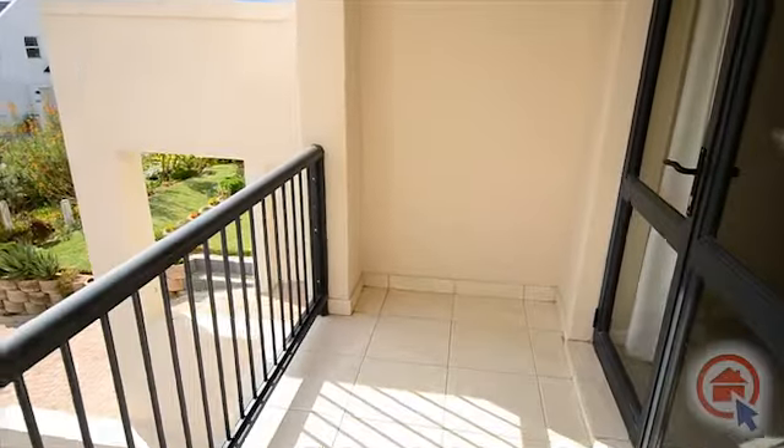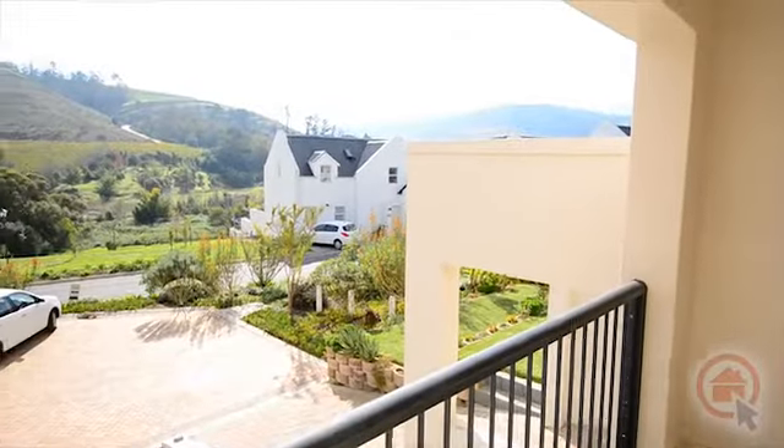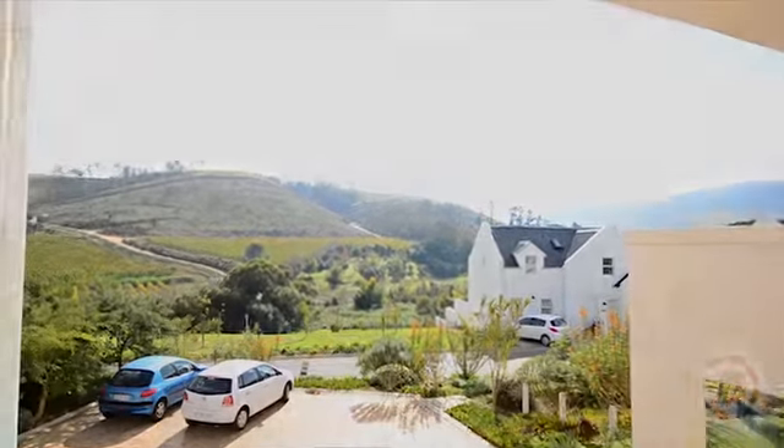Outside there is a balcony with breathtaking views. Be sure to come and view this property at your earliest convenience.